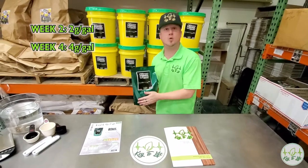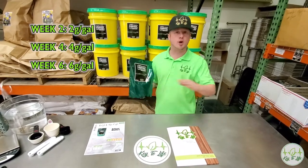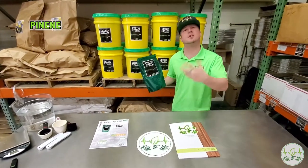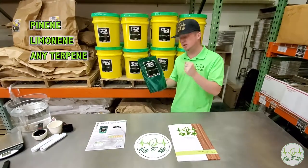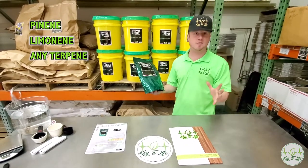once at week four, and once at week six — at two, four, and six grams per gallon for maximum terpene enhancement regardless of strain type. It doesn't matter if you're looking for pinene, limonene, lavender, or any sort of terpene. Silver Bullet provides that stem cell to create basically any terpene on the profile tree.